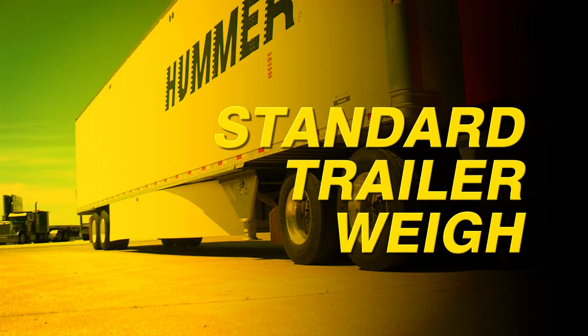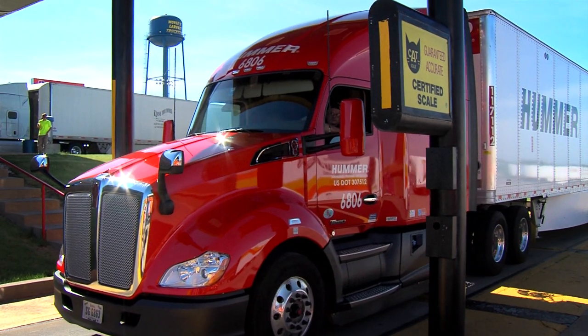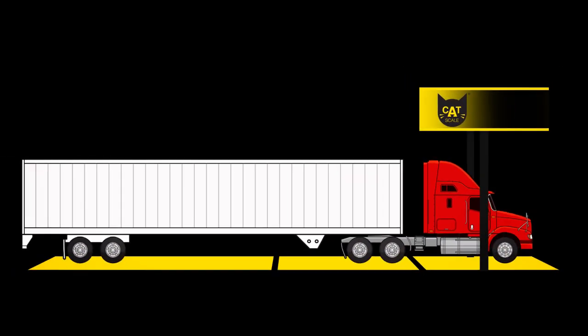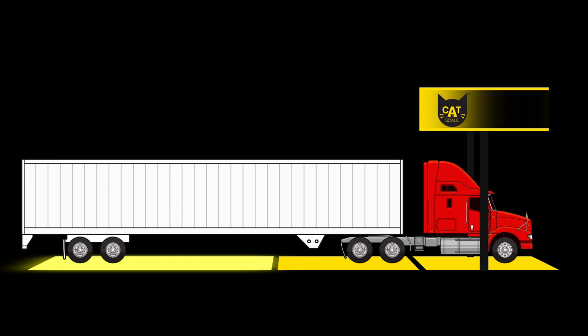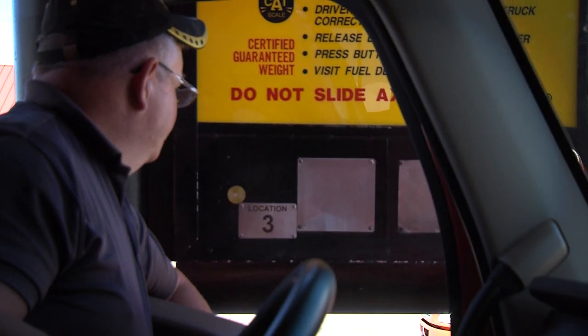Here's the weigh procedure for a standard trailer configuration. When you arrive at a CAT scale, pull up to the scale until your cab window is even with the intercom sign. At this point, all three axles will be on the scale at the same time — your steer axle on the first platform, your drive axle on the second, and your trailer axle on the third. Press the intercom button outside your cab and you'll be greeted by the weigh master.